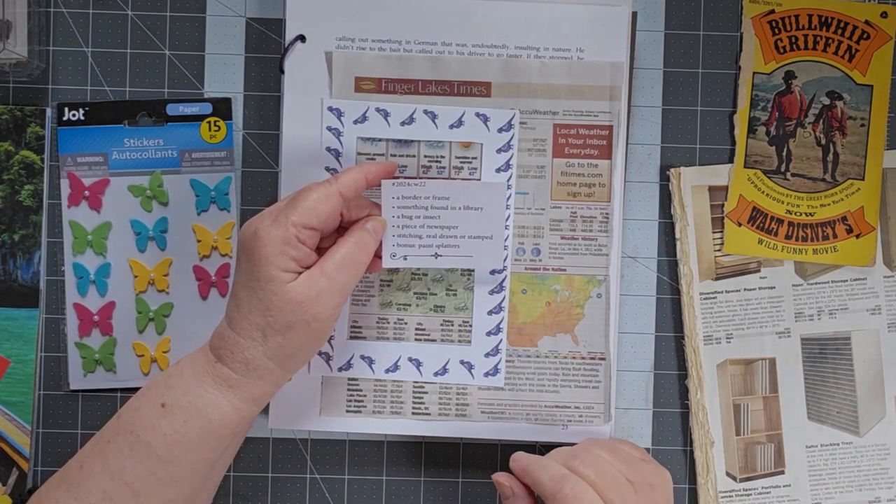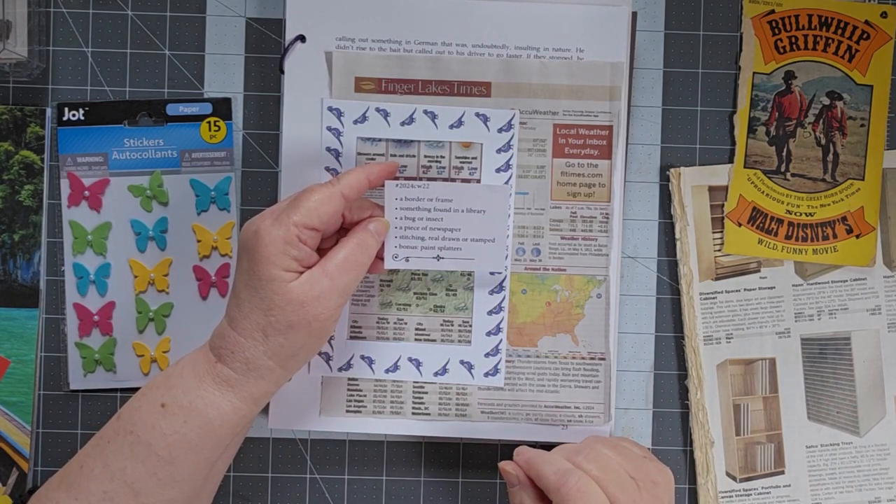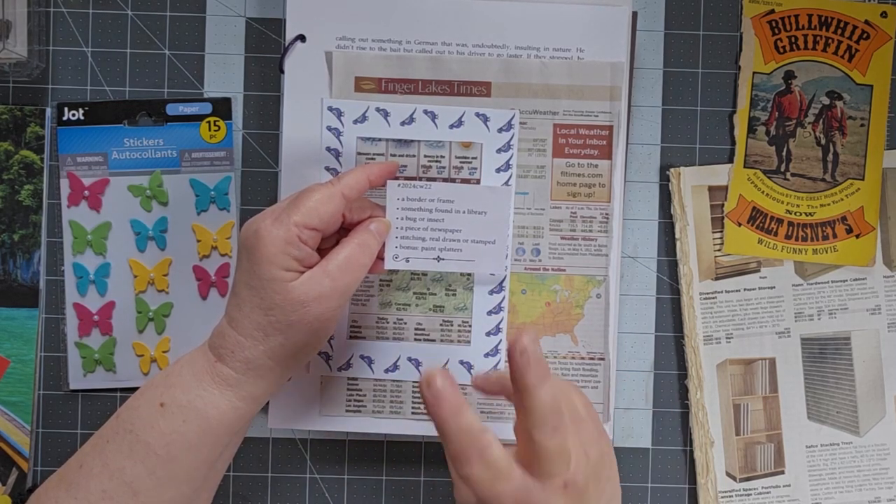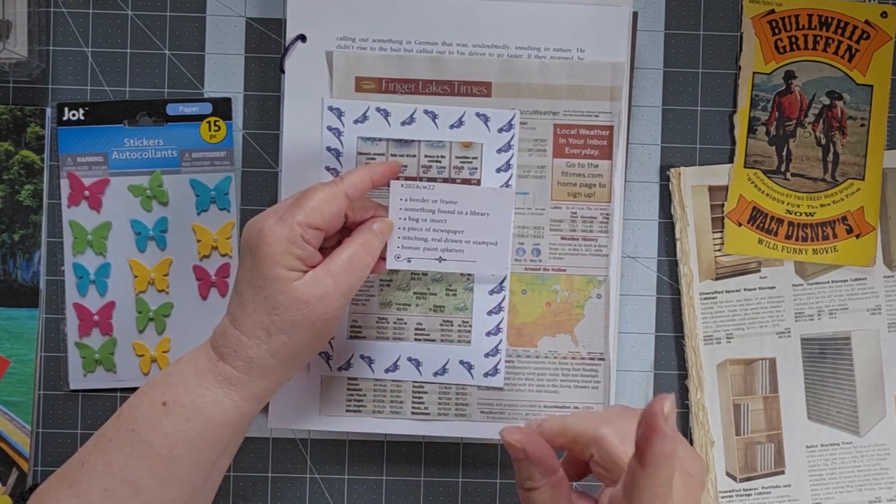Welcome to week 22 of the Marguerite Miller Challenge. I'm Cindy and welcome also to my channel. Today we're doing this as a two-parter and I'll talk about it in a minute.